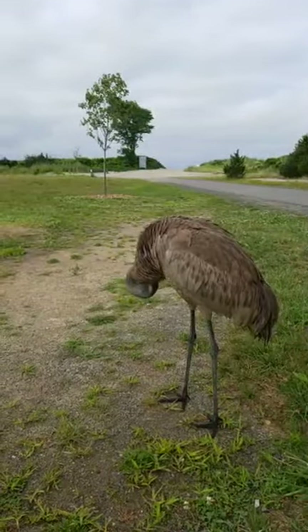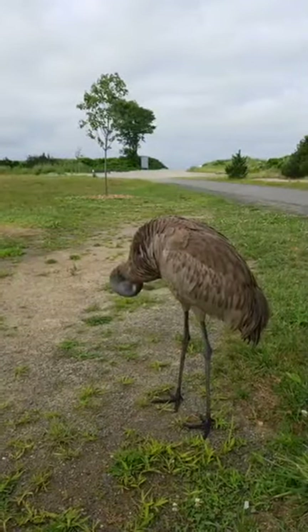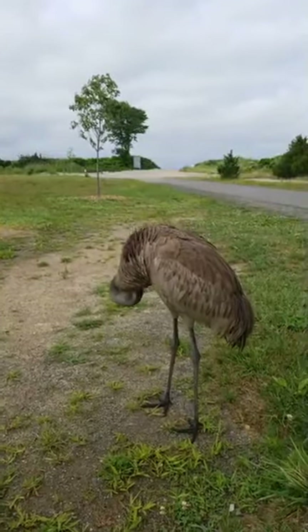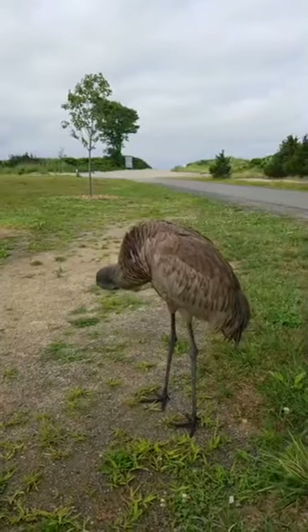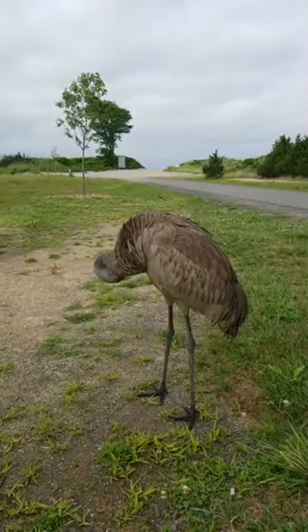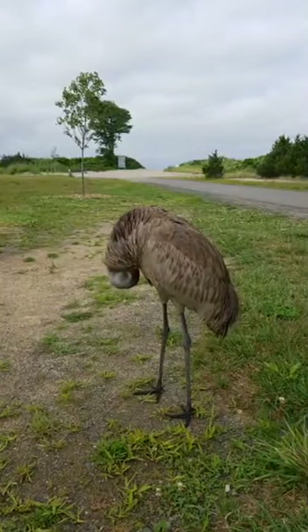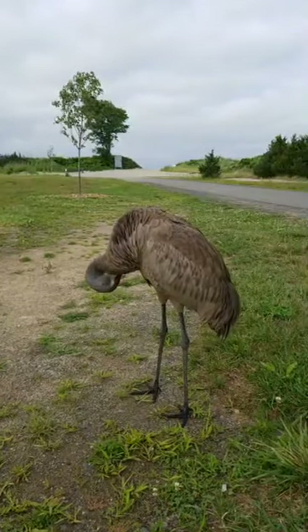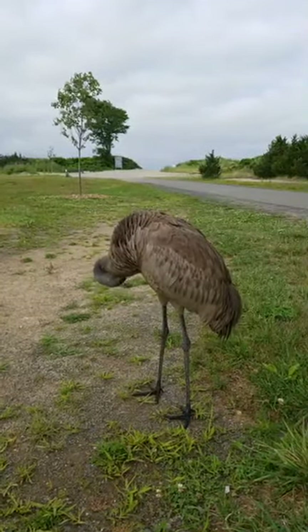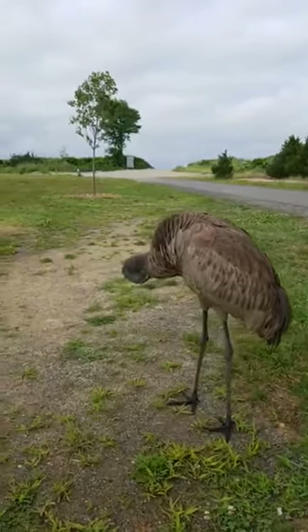Nesting sites for these — not in Connecticut. They usually aren't in Connecticut. I can't believe how unafraid it is. It's just absolutely amazing to me.